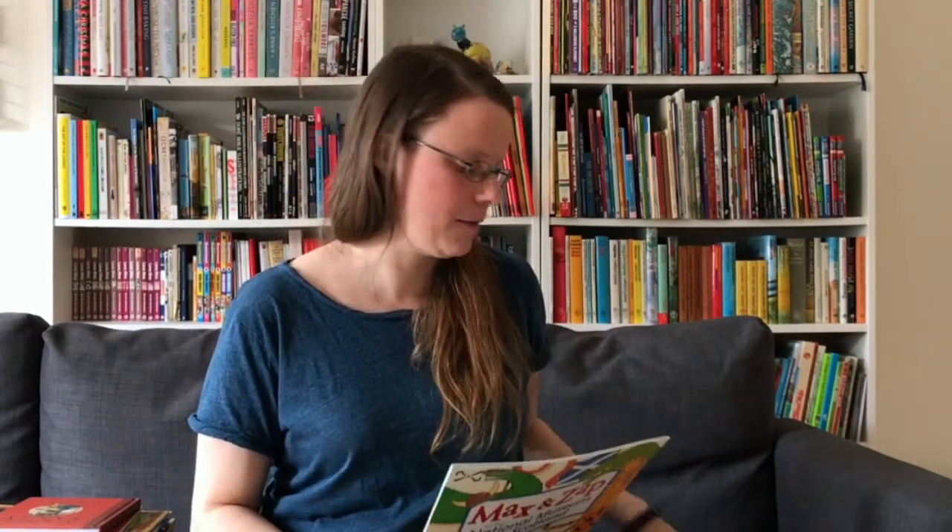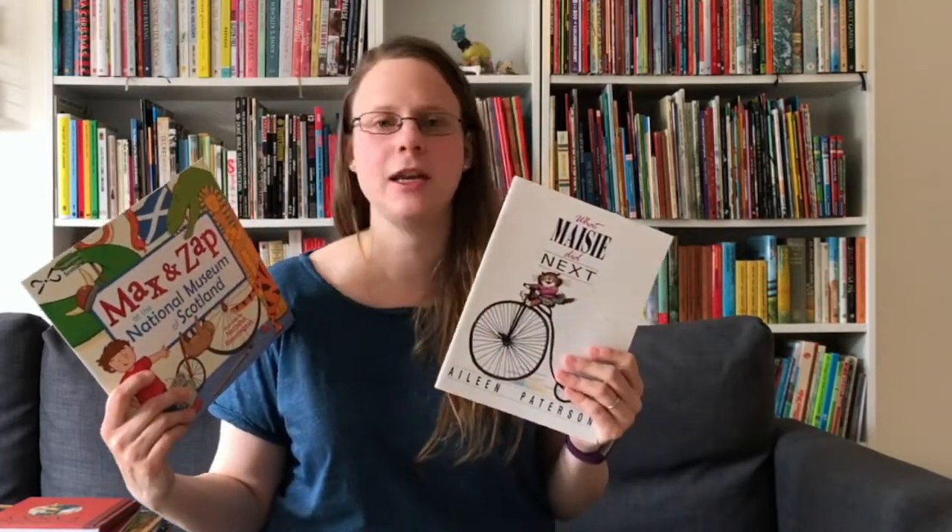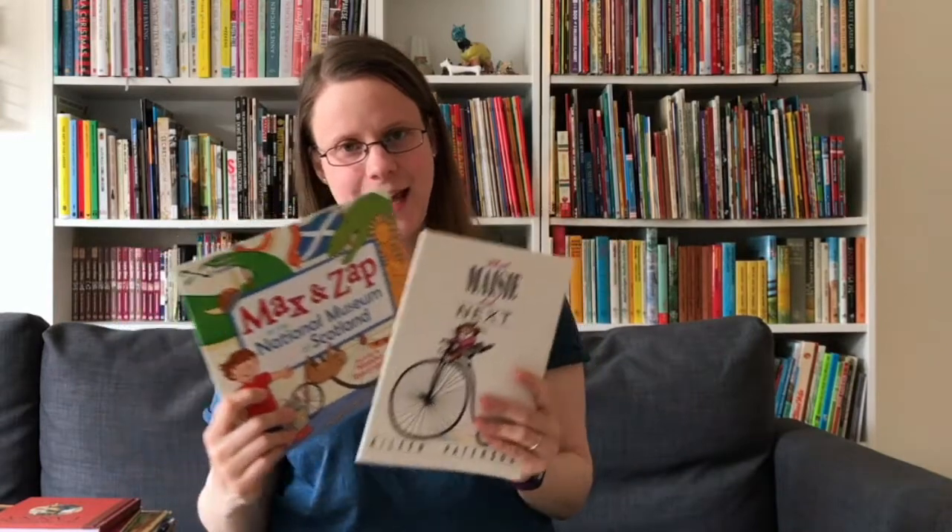Last but not least, we've got two books from my most favourite museum in the world — the National Museum of Scotland: Max and Zam at the National Museum of Scotland, and What Maisie Did Next.